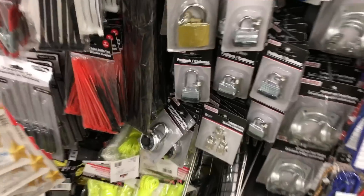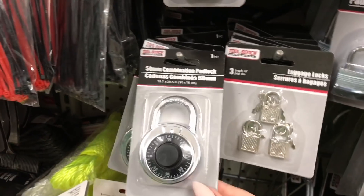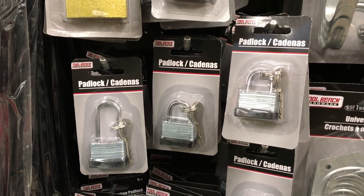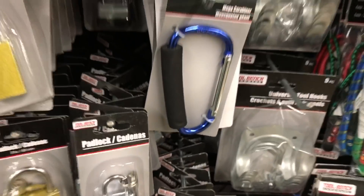This is such a great find for those who use lockers at work and need a combination padlock — it's just a great price.